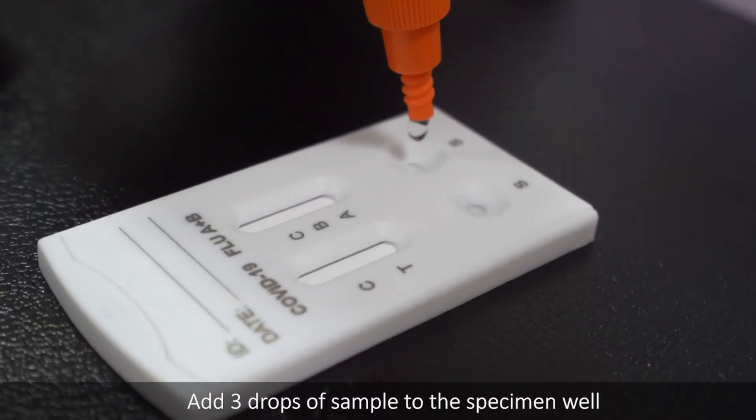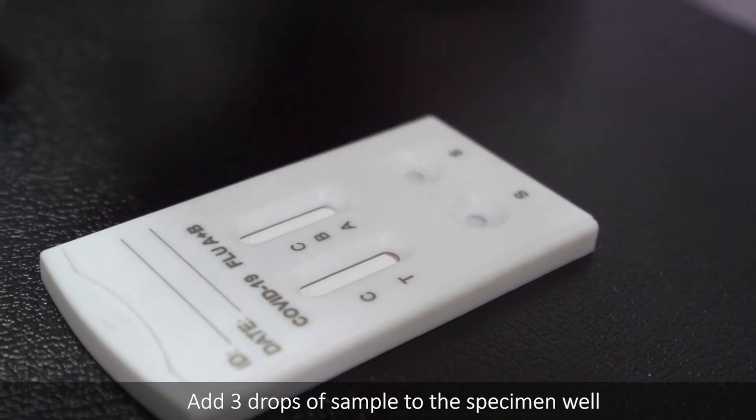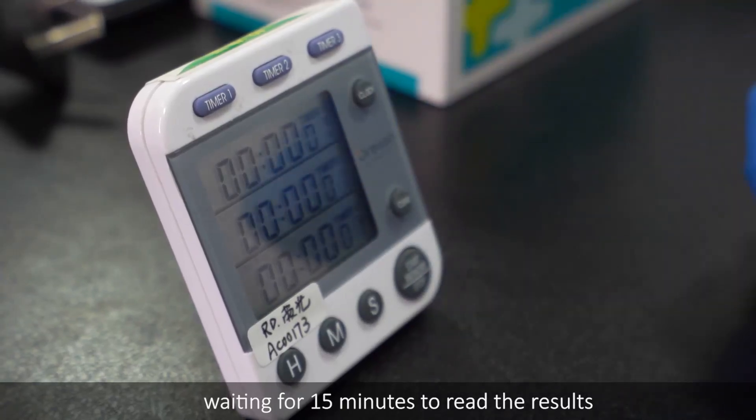Add three drops of sample to the specimen well, waiting for 15 minutes to read the result.